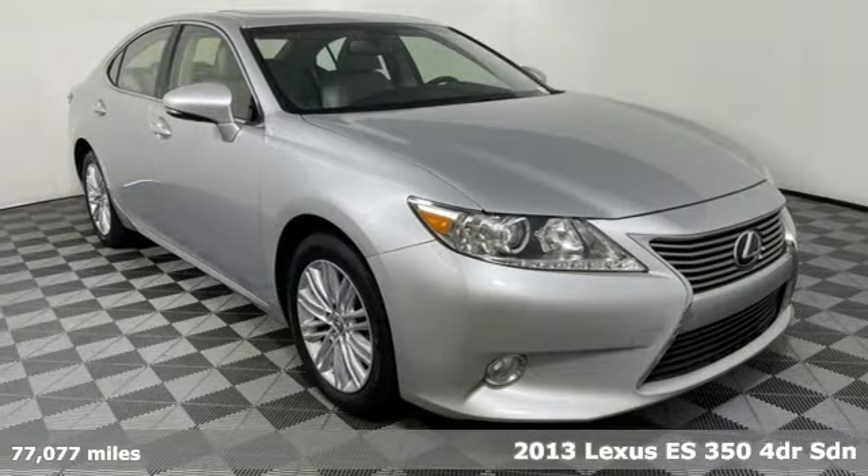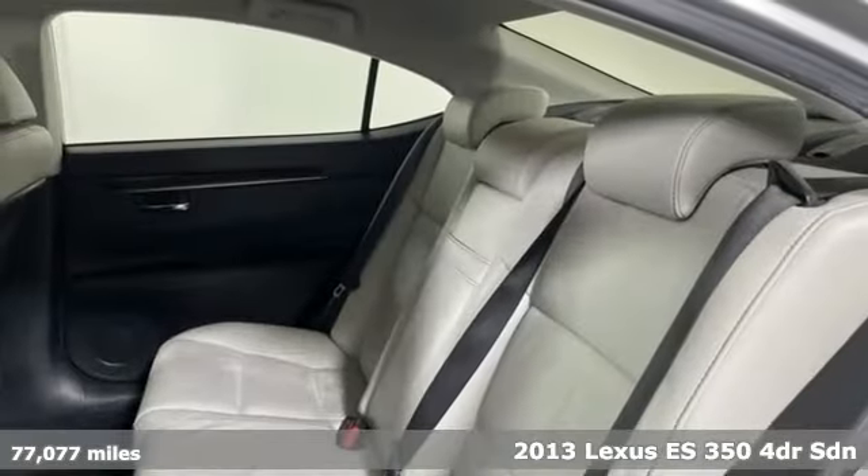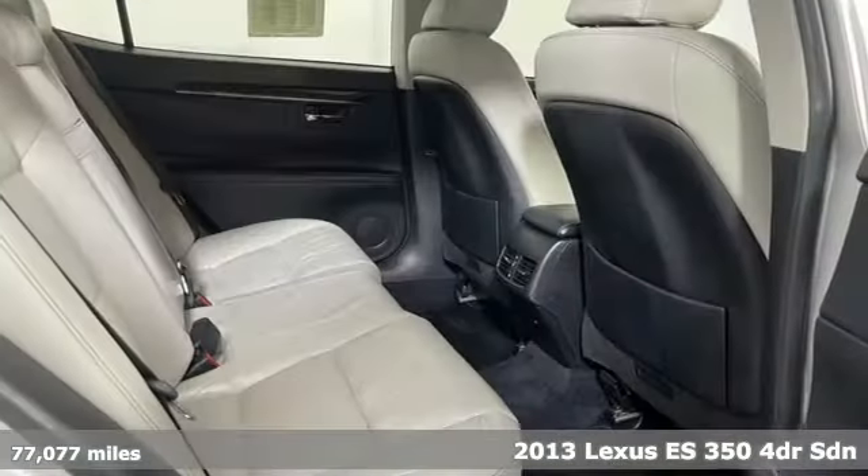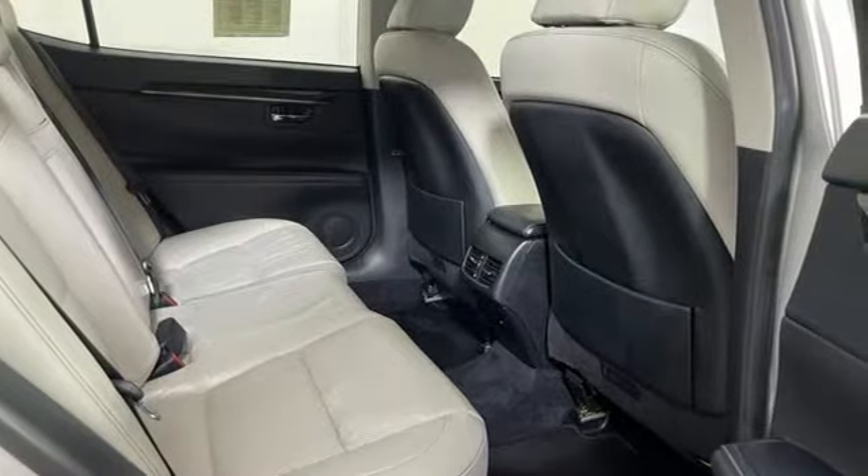It's a 2013 Lexus ES350. Inspired design, relentless innovation, incredible performance. That is the DNA of a Lexus.